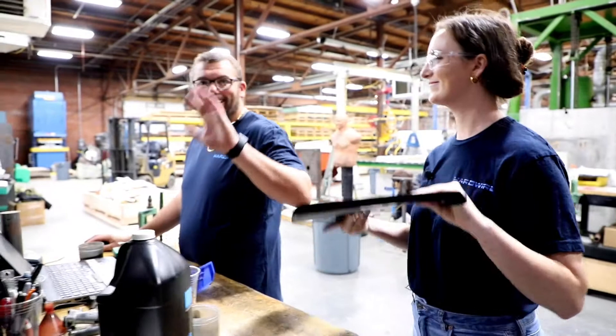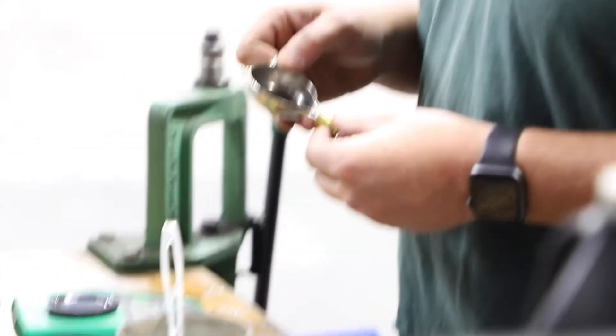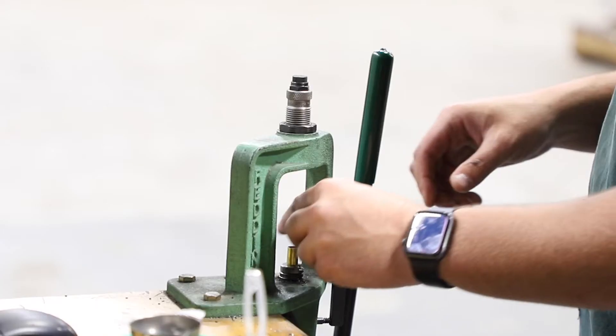Hi Timmy. Timmy's our ballistics scientist. Here at Hardwire, we test everything on site to ensure the highest quality of product and safety.